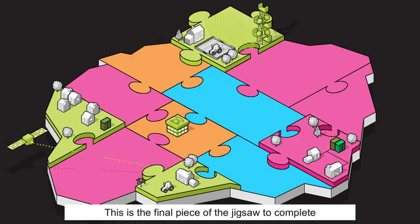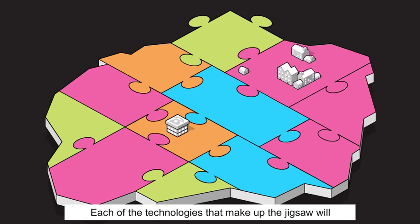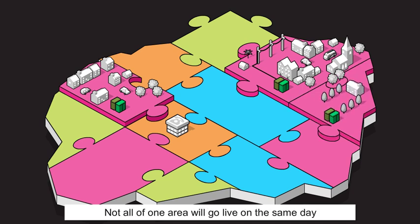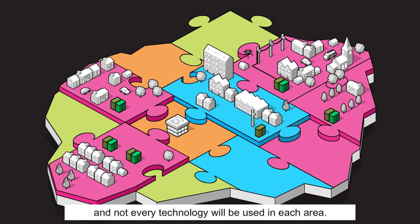This is the final piece of the jigsaw to complete the new network. Each of the technologies that make up the jigsaw will become available in different areas in different timescales. Not all of one area will go live on the same day, and not every technology will be used in each area.